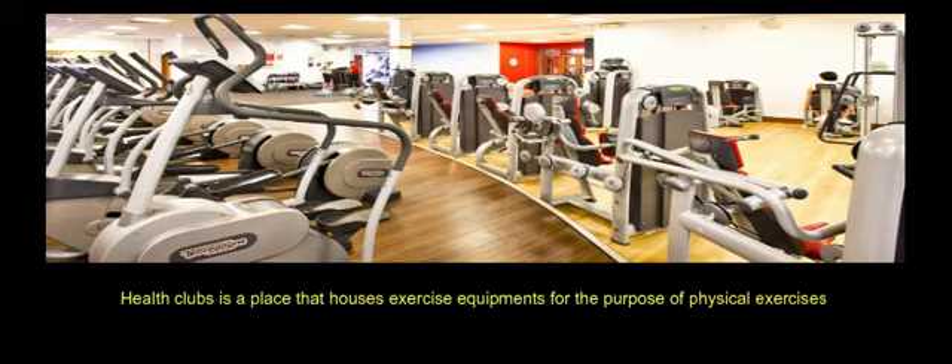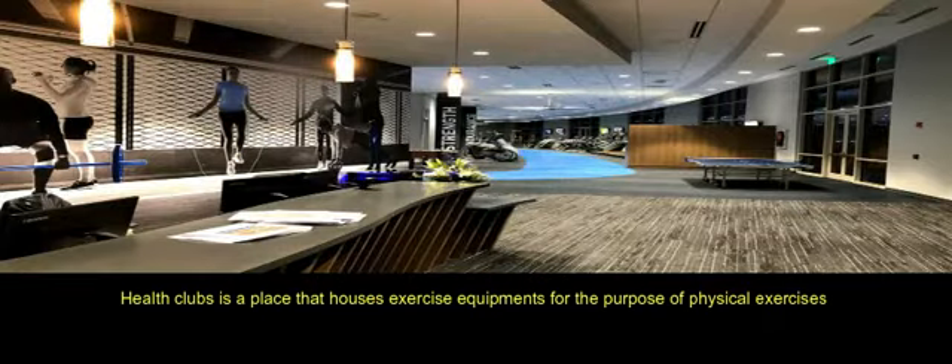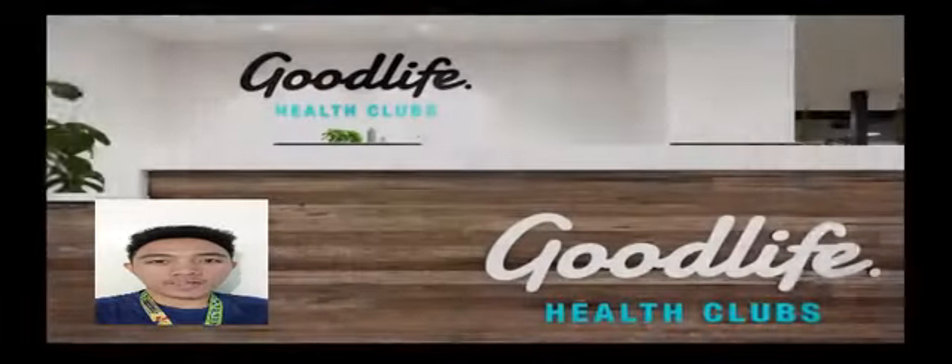Health clubs is a place that houses exercise equipment for the purpose of physical exercises. And now, the health clubs.